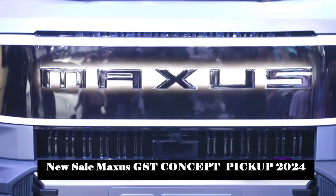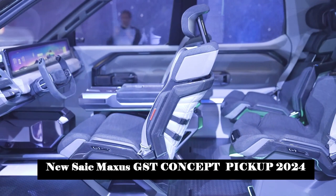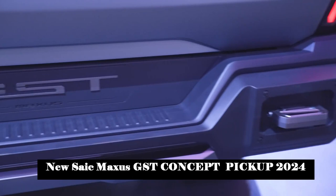The GST concept pickup truck also uses a new semi-solid battery to enable the pickup to reach a range of 1,000 kilometers. The vehicle also supports the 11 kW V2X external discharge function and can use microwave ovens, electric ovens, coffee makers and other electrical appliances to switch to a comfortable camping mode at any time.